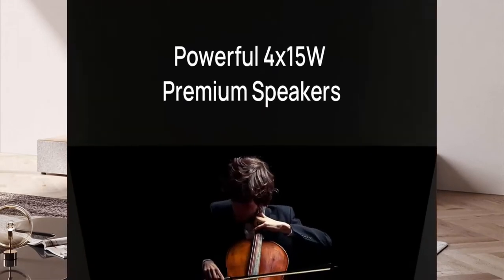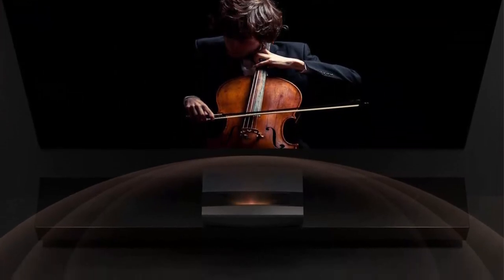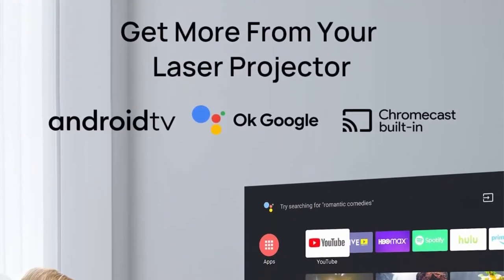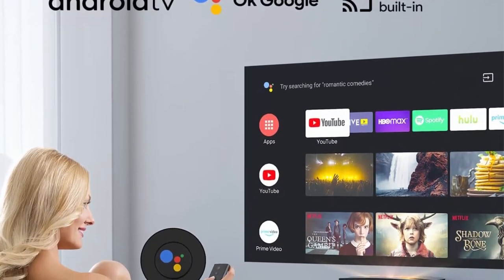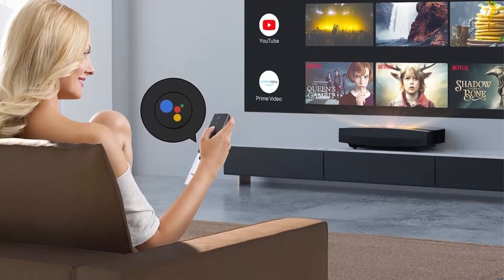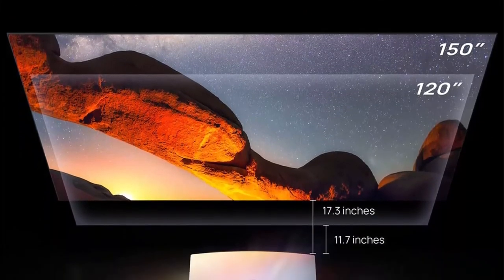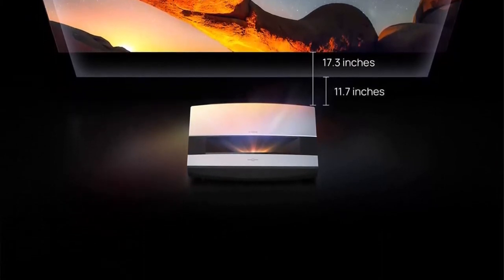Ultra Short Throw Technology: place Aura 11.7 inches away from any wall and get a 120-inch screen size. 8-point and 4-point Keystone Correction lets you manually adjust the projected image. Harman Kardon sound with 2 tweeters and 2 woofers at 15W each, paired with DTS HD and Dolby Audio. Android TV 10.0 gives access to 5000+ apps, navigable via Google Assistant Voice Control.